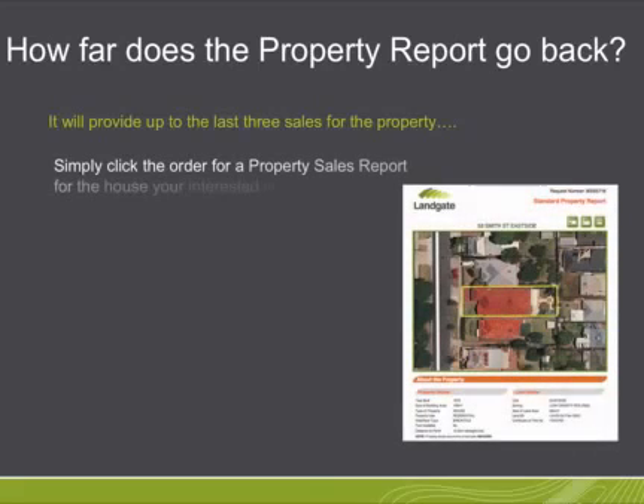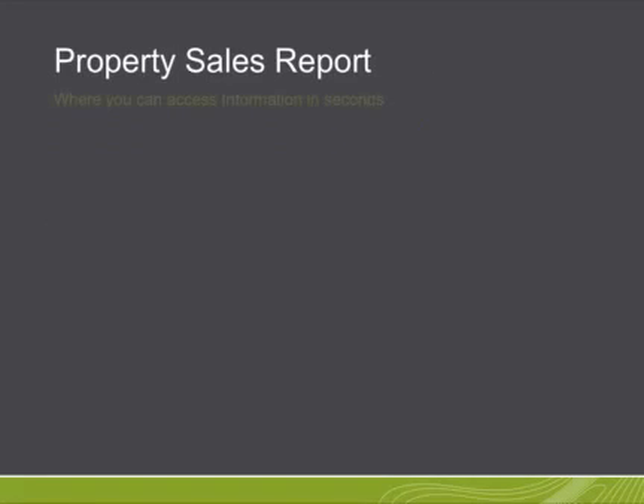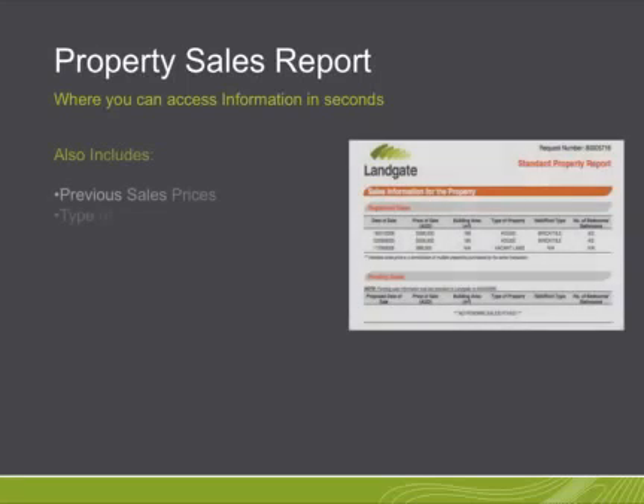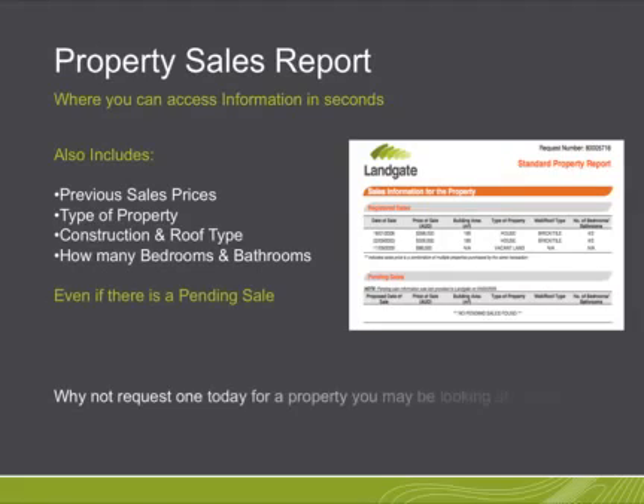Simply click the order for the property sales report for the house you're interested in. A comprehensive report includes a picture of the land or property, year built, size of land and building, date of last sale, price that it was sold for, previous sales prices, type of property, construction and roof type, how many bedrooms and bathrooms it has, and even if it's pending for sale.